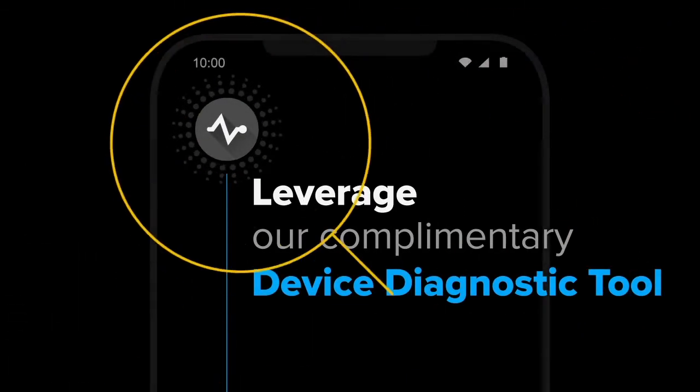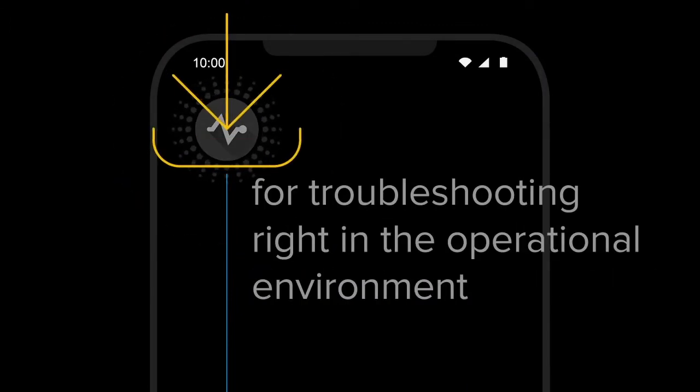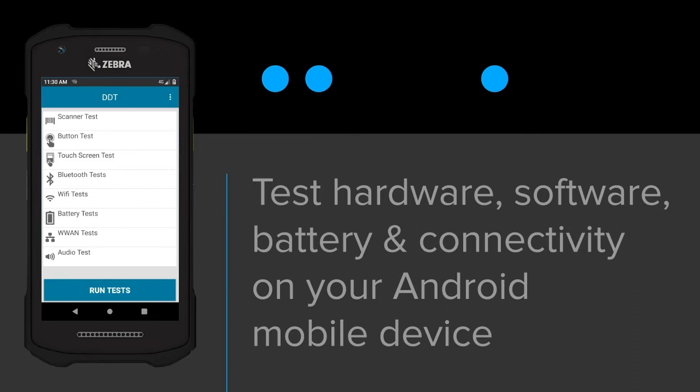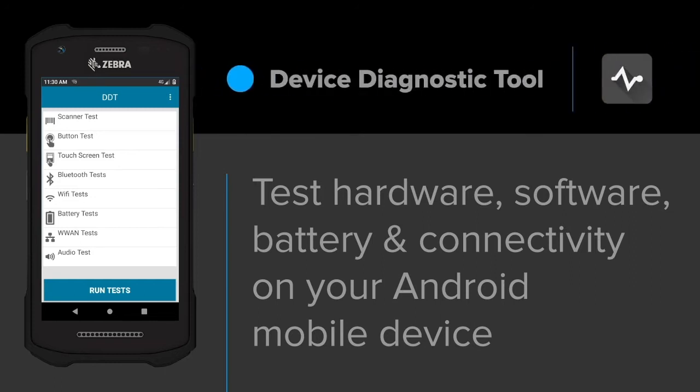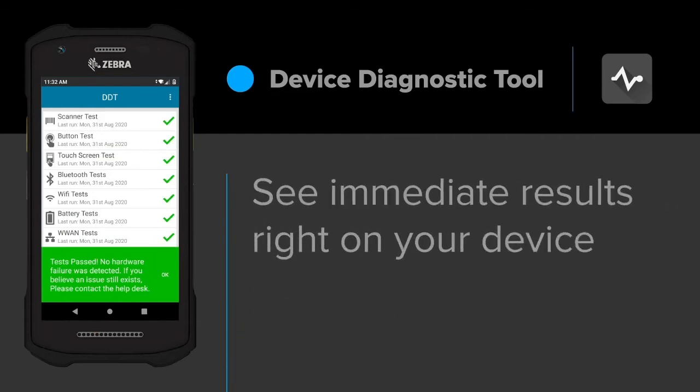Start with the device diagnostic tool for troubleshooting. Download it on the Partner Gateway or the Google Play Store and run it right on your device. With just one click on the app, you can test your hardware, software, battery, and Wi-Fi connectivity. Test results show an easy-to-read red light, green light status.